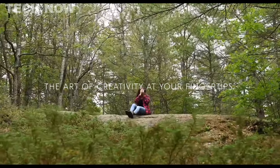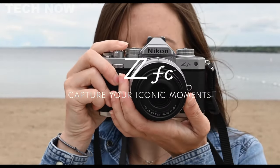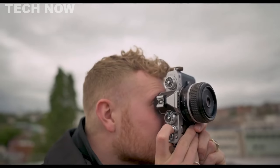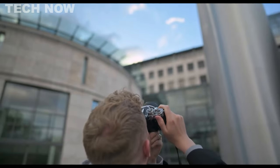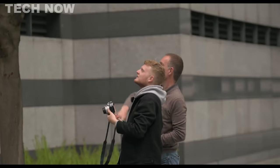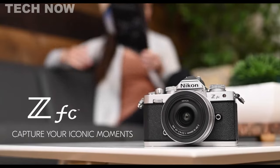It supports 4K UHD video recording, features a tilting vari-angle LCD screen, and offers full-time AF with eye detection. Additional highlights include a built-in stereo microphone, an external microphone jack, and compatibility with live streaming and web conferencing. The Nikon ZF-C seamlessly marries vintage design with modern technology, presenting a compelling choice for those seeking both style and performance.